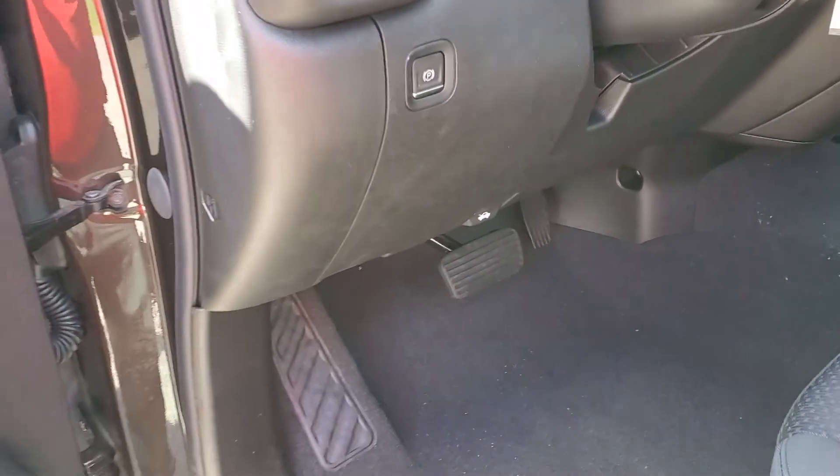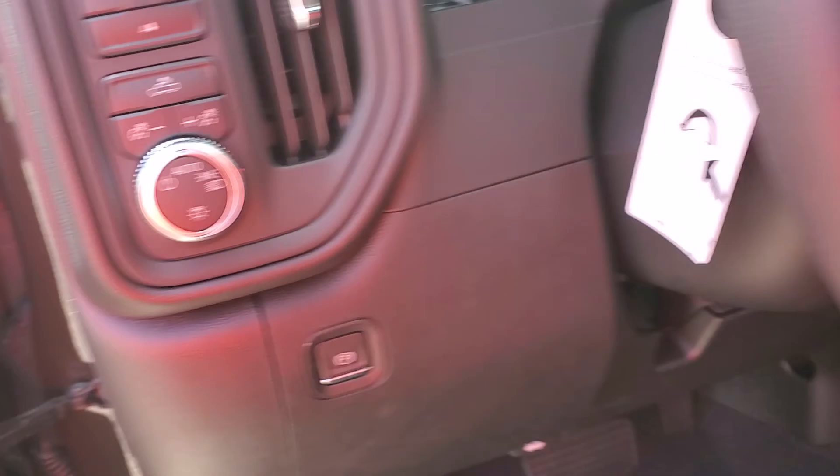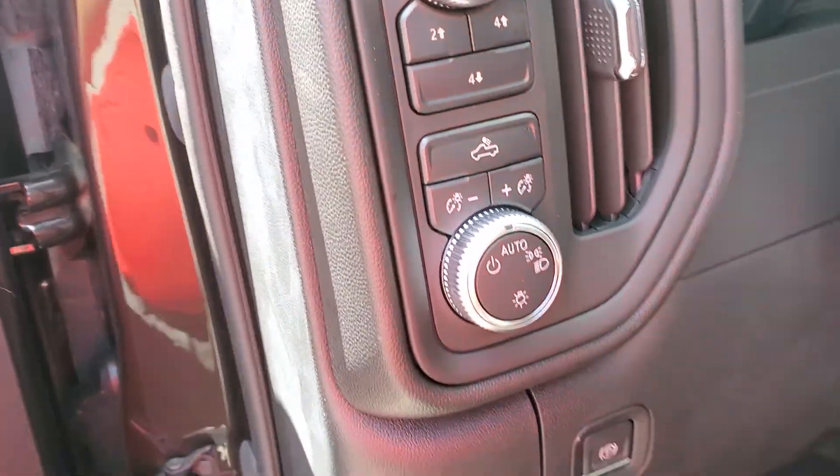Give you a quick look at the inside here. This one does have the added carpet floors, touchscreen radio, got your cruise control, all your four-wheel drive controls.